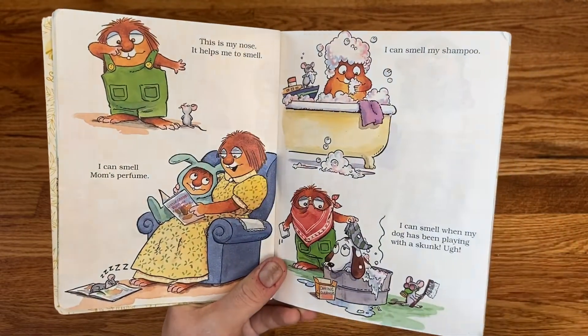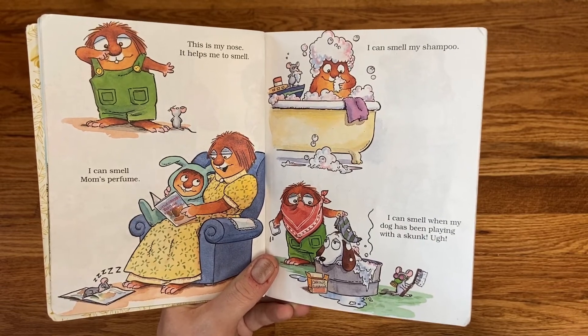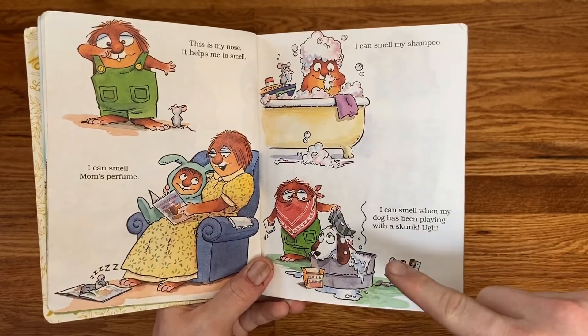This is my nose. It helps me to smell. I can smell mom's perfume. I can smell my shampoo. I can smell when my dog has been playing with a skunk.